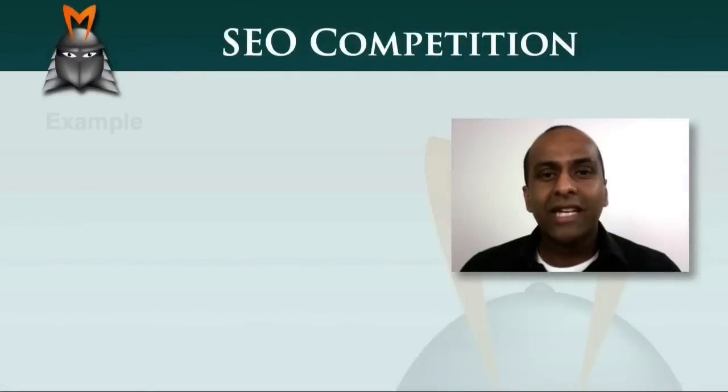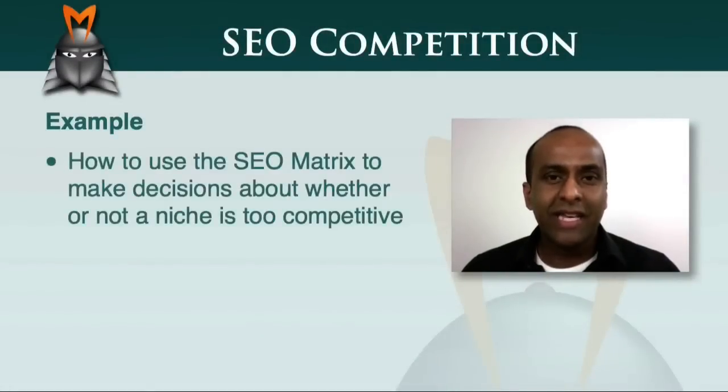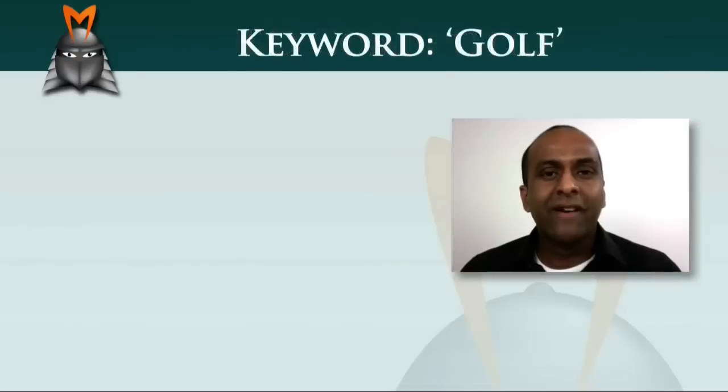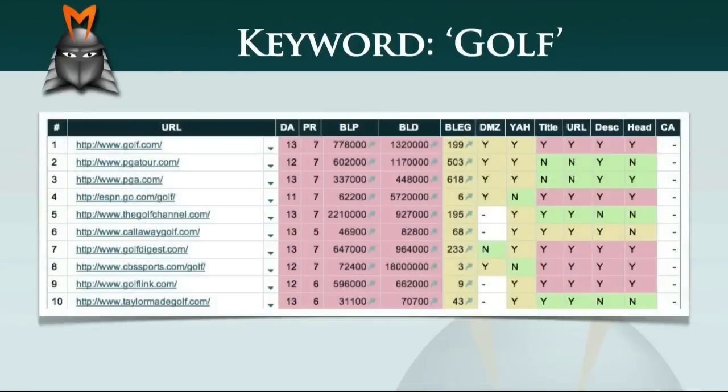In this video, I'd like to look at an example of how to use the SEO matrix to make decisions about whether or not a niche is too competitive. So imagine for a moment that you're a very keen golfer and that you'd like to create an internet business in the golf market. If you research the market-level keyword 'golf' using Market Samurai, the SEO competition matrix looks like this.